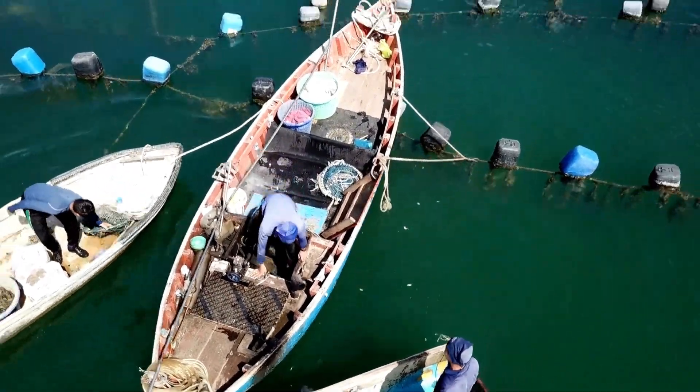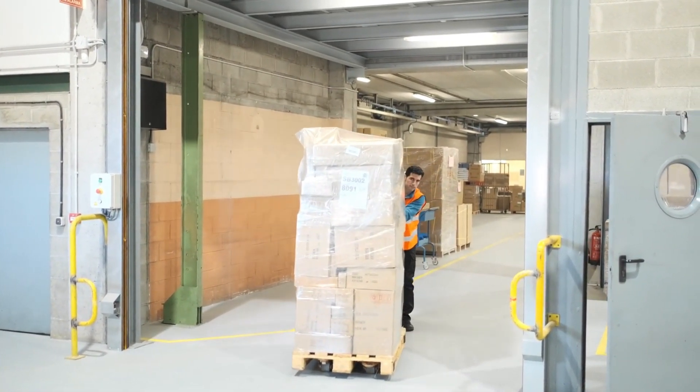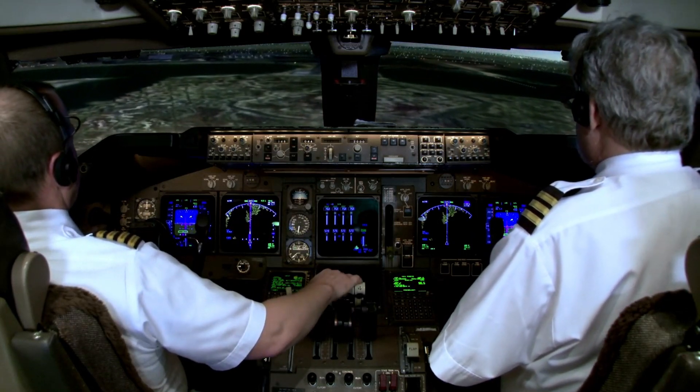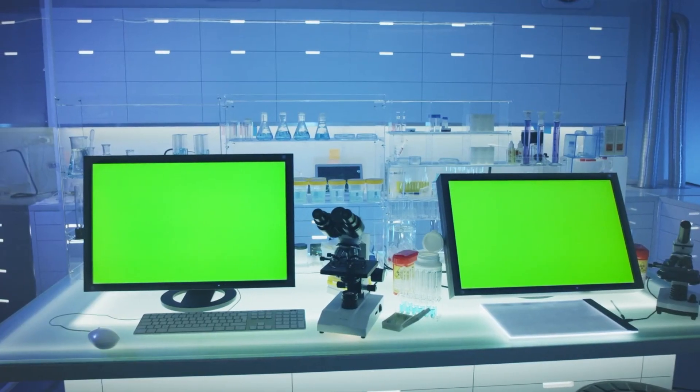When a customer in New York bites into a piece of otoro that tastes like it was sliced five minutes ago off the coast of Hokkaido, it's because an entire international network of freezing engineers, airline technicians, and seafood handlers made sure of it. It's a race against heat, not time.